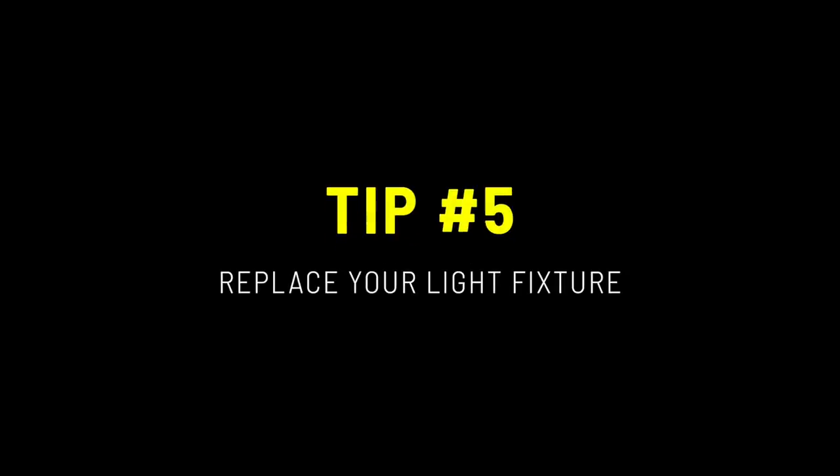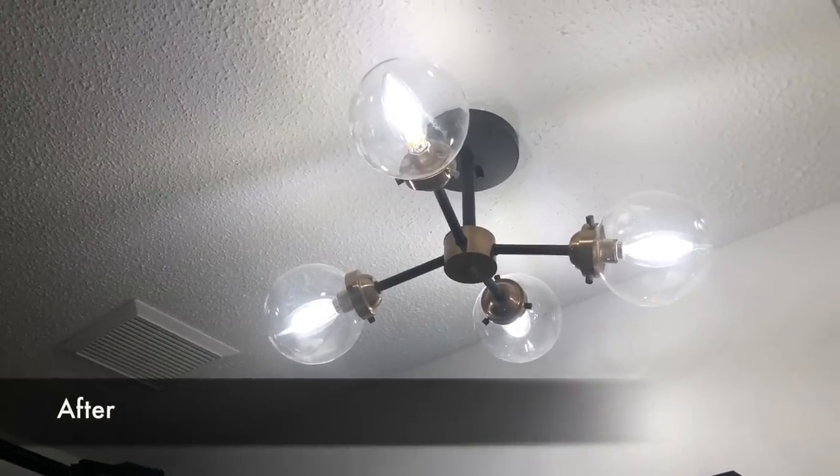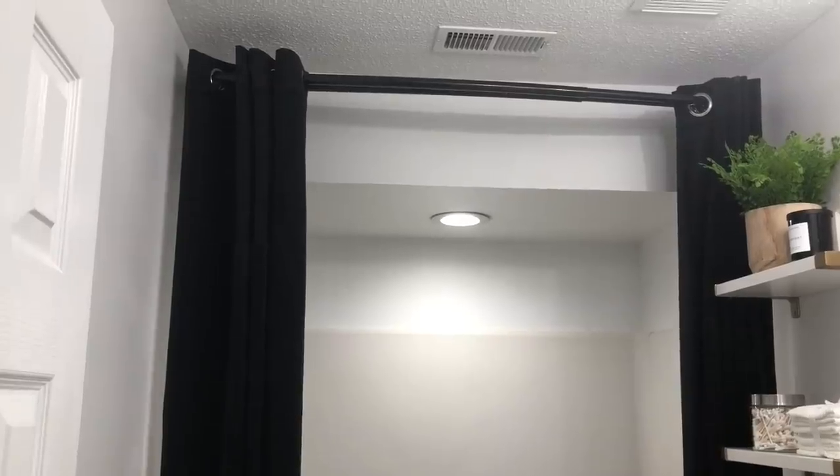My final tip is to replace your light fixtures. You will be surprised at how much of a difference it makes. When I first saw this house, the bathroom lighting was so dim and bland. I replaced it with a black and brass buttoned light fixture, which I thought was a great complement to the space. In addition, I replaced the recessed light above the shower.